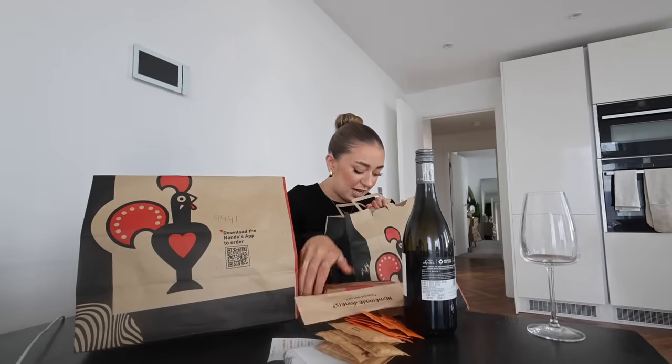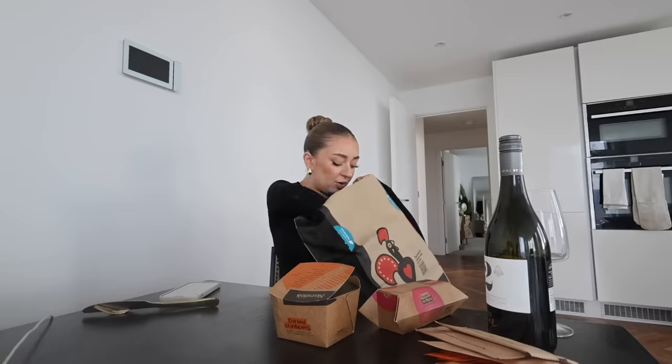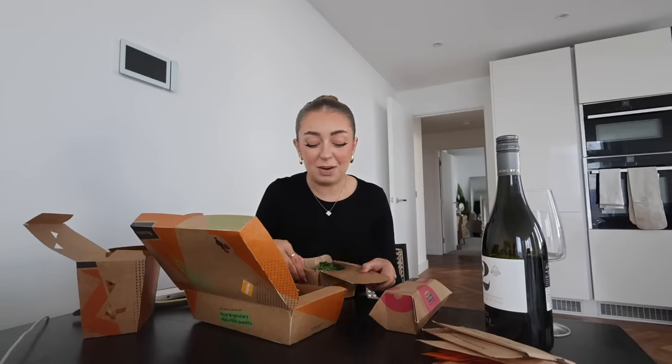I've also got my dessert in this bag and loads of napkins. For the main meal I got the full platter - you get two large sides and a full chicken. Not a quarter, not a half - a full chicken. There's so many chips in a large portion. They did do a bigger meal but it was for four to six people, so that was out. Let's open the wine first - I've never had a glass of wine in one of my fast food videos before, so there's a first for everything. I'm only going to have a little glass because it is the middle of the day.